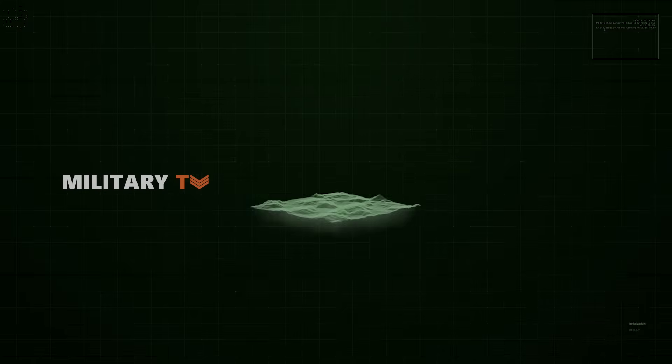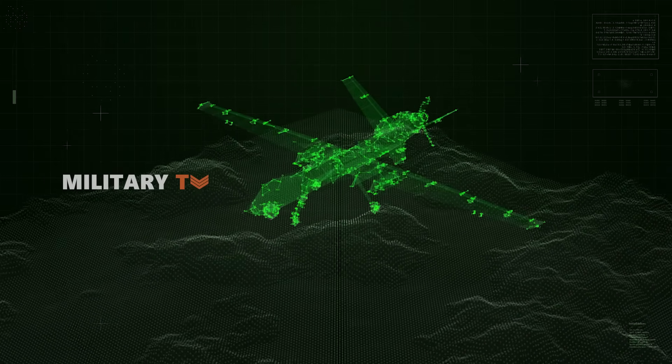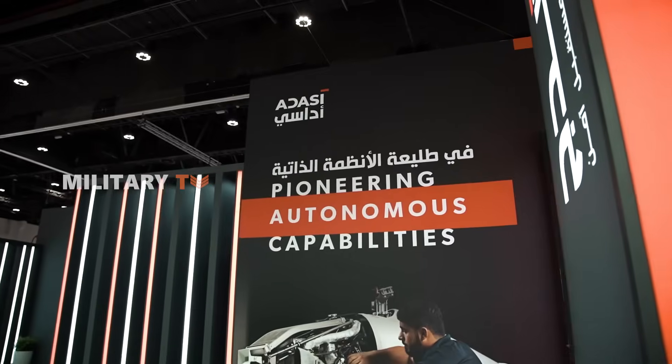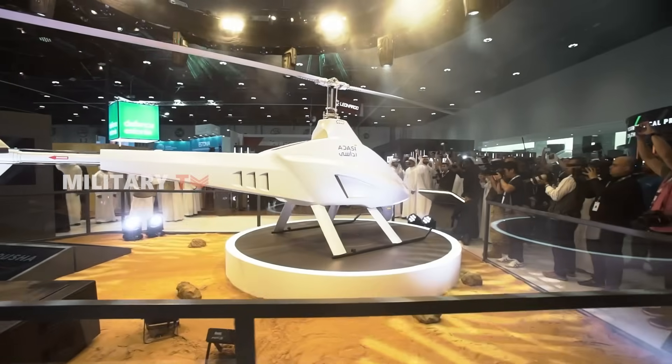In today's age of drones and digital combat, dominance doesn't come from just firepower, but from information, surveillance, precision. That's where Garmusha steps in. Developed by Adasi, a subsidiary of the UAE's EDGE Group, the Garmusha isn't a conventional drone.